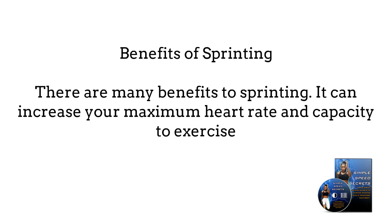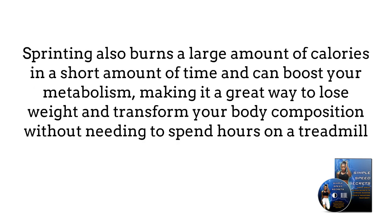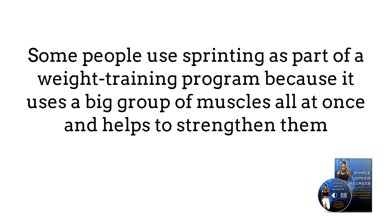Benefits of sprinting: There are many benefits to sprinting. It can increase your maximum heart rate and capacity to exercise. Sprinting also burns a large amount of calories in a short amount of time and can boost your metabolism, making it a great way to lose weight and transform your body composition without needing to spend hours on a treadmill. Some people use sprinting as part of a weight training program because it uses a big group of muscles all at once and helps to strengthen them.